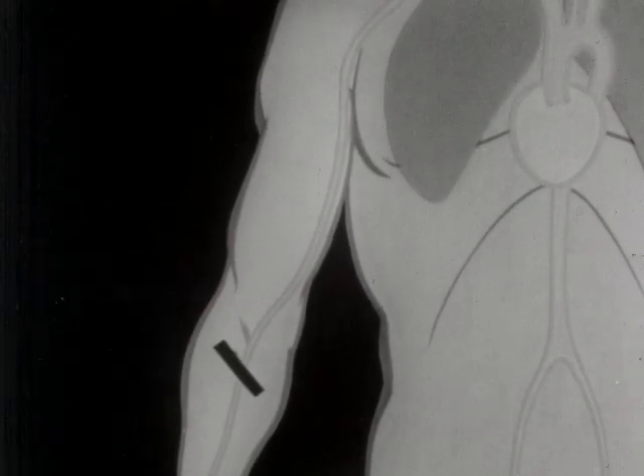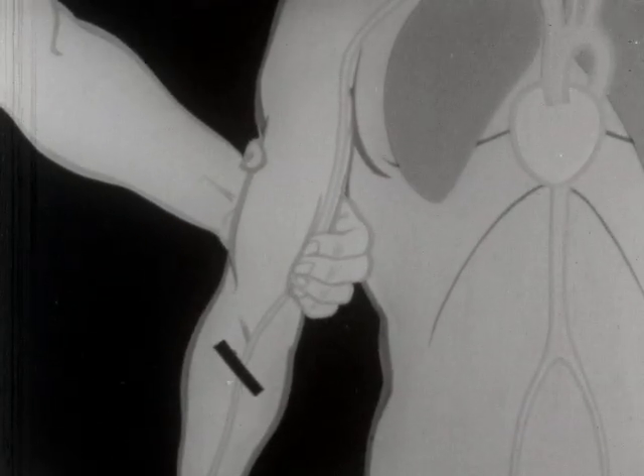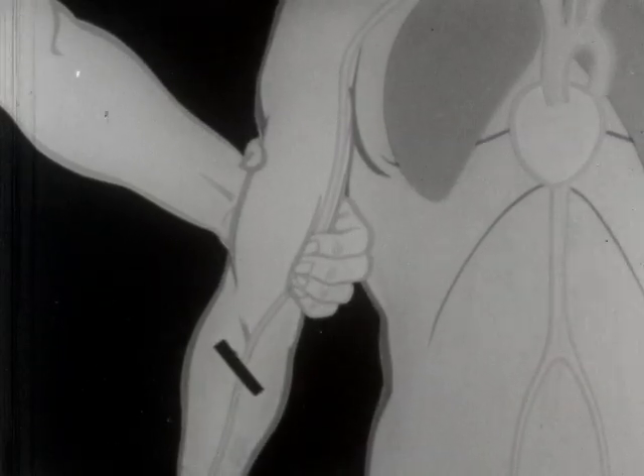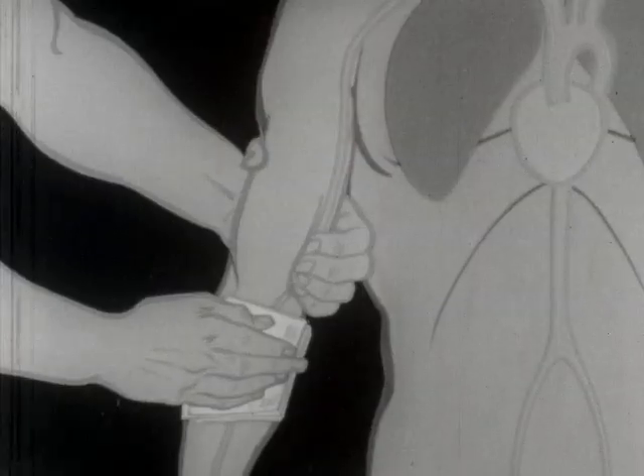This large arm artery is called the brachial artery. To reach it, bring your hand in from behind and apply pressure on the inner side of the arm at this point. With the other hand, apply a compress over the wound.